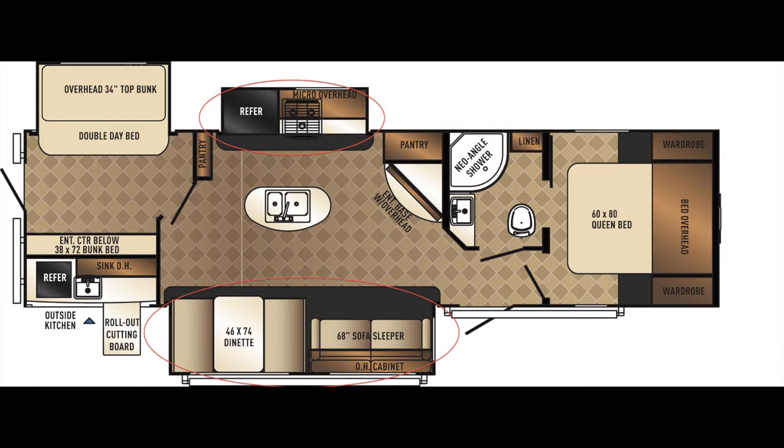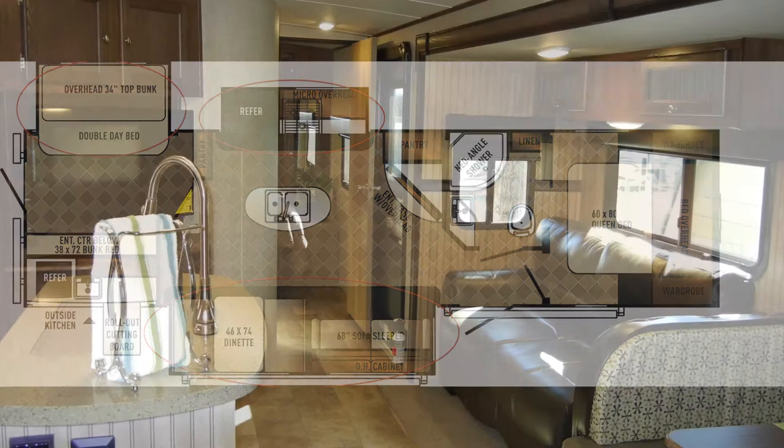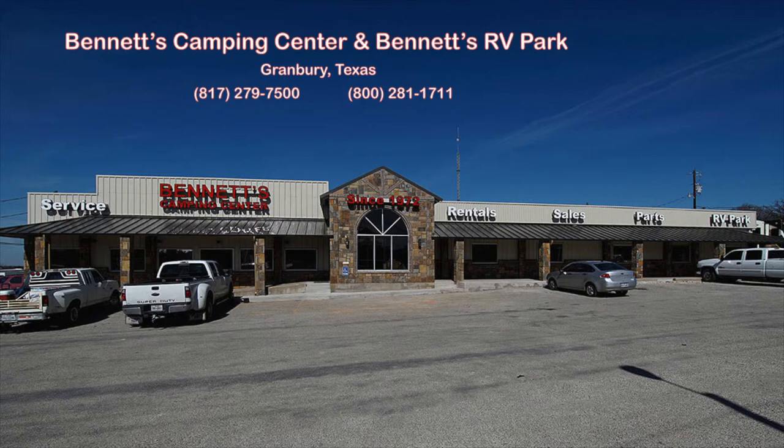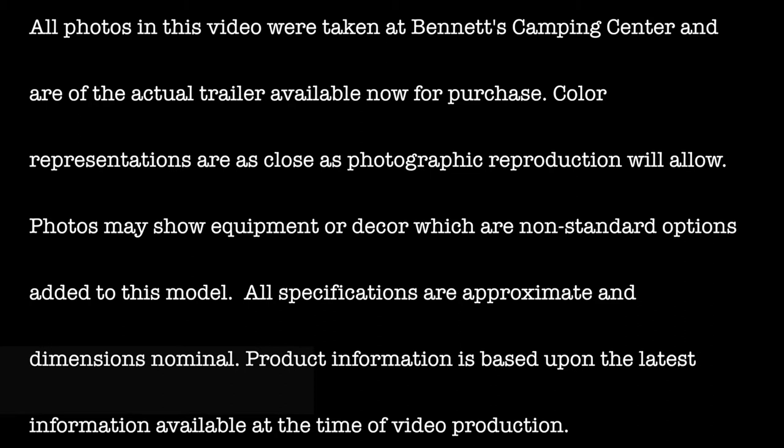We know you'll find this new Solaire 312 TSQBK GT3 edition deserves an up-close and personal look at your earliest convenience. Feel free to call or come by Bennett's Camping Center, located in historic Granbury, Texas, where we've been making dreams come true since 1972. All photos in this video were taken at Bennett's Camping Center and are of the actual trailer available now for purchase.